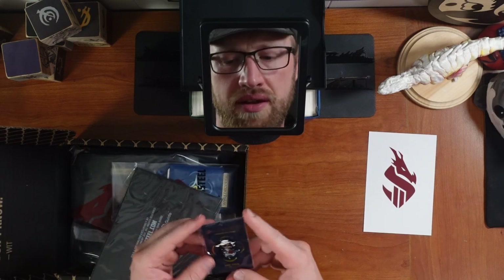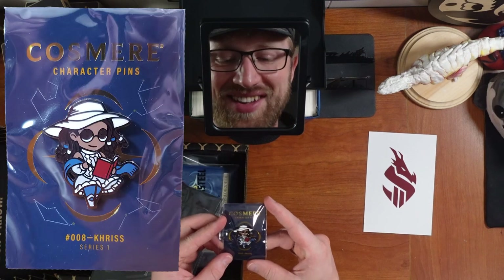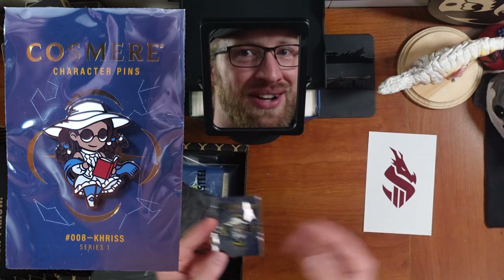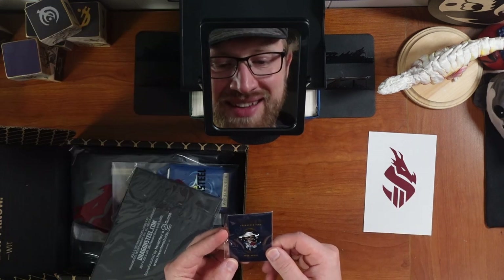We always start with the Cosmere character pin. Here it is — with Khriss! That's appropriate, because it's the Cosmere and she's all over everything. That's fantastic.